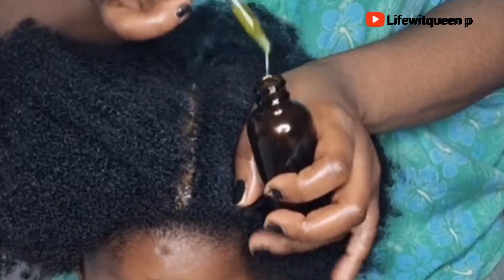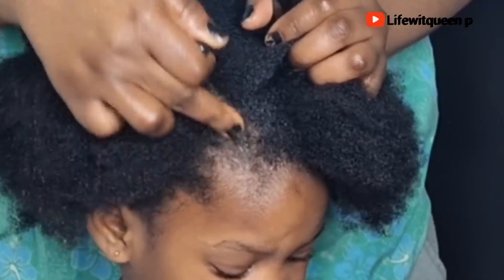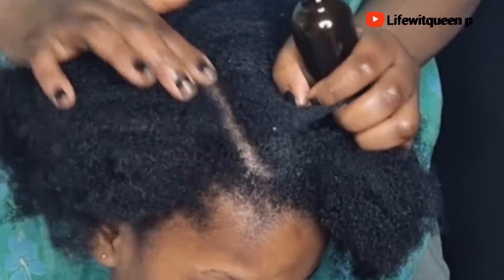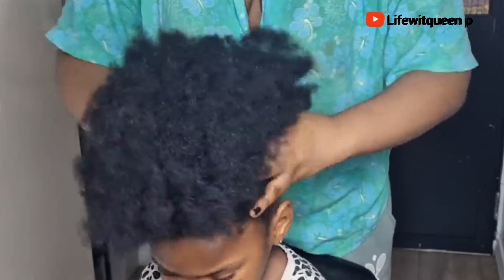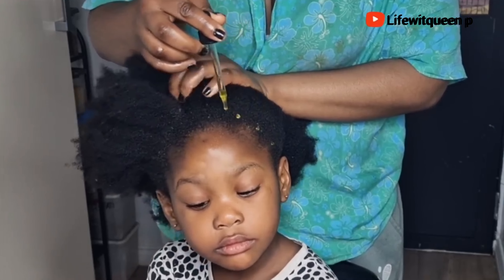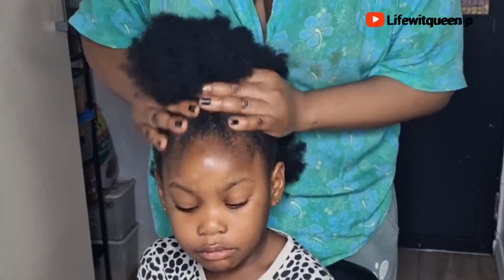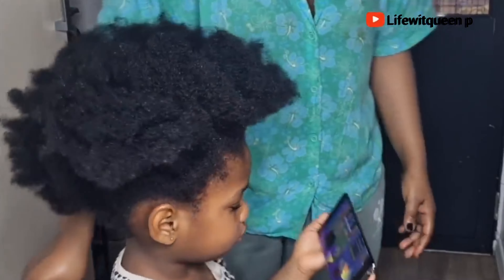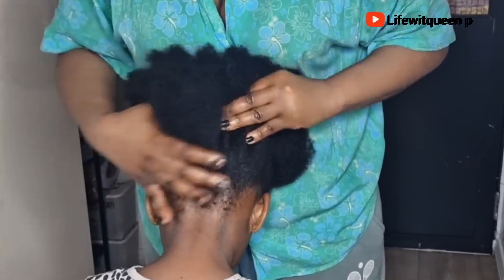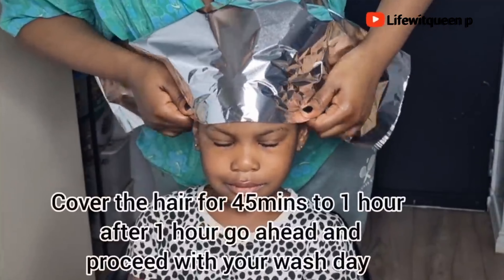You can also use this hair growth oil as a pre-poo treatment — apply it to your hair before wash day. You can also use this oil to seal in moisture: apply it to your scalp and edges at night, then wash it out the next day or leave it in to moisturize your hair and scalp. Don't forget to massage your scalp, as studies have shown that scalp massage helps promote hair growth and stimulate blood circulation. I also use this oil as a deep conditioner and deep treatment. After applying, cover your hair for about 45 minutes to one hour, then wash it out.